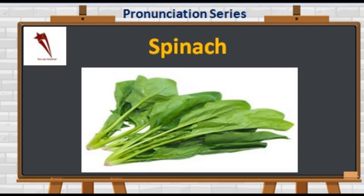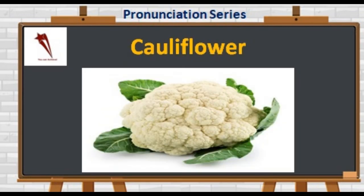A low-carb alternative to grains that can be easily added to the diet is C-A-U-L-I-F-L-O-W-E-R. Not 'cauliflower' — it's 'cauliflower.' It is high in fiber and is a good source of antioxidants.